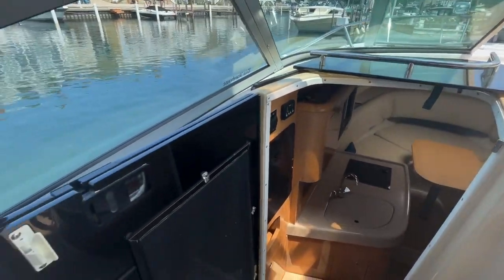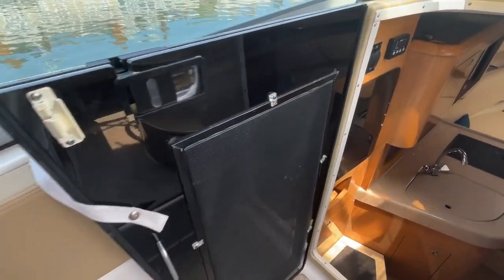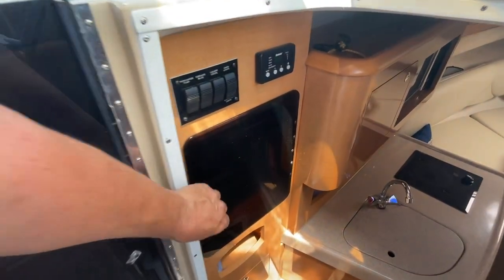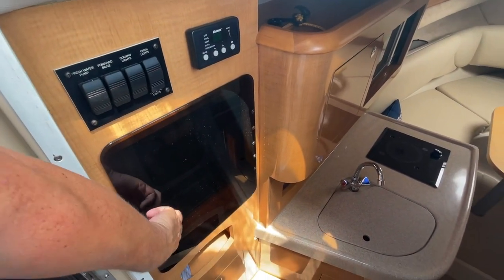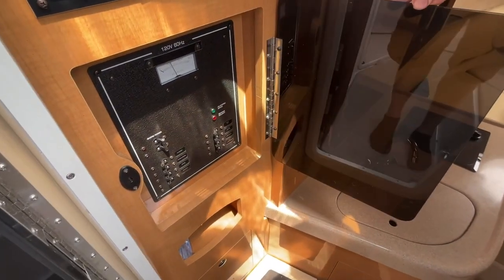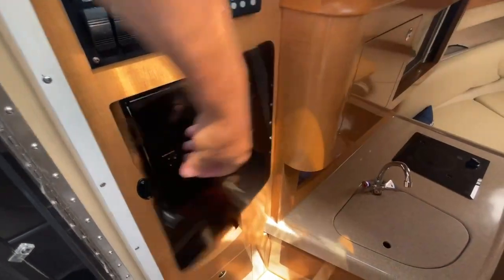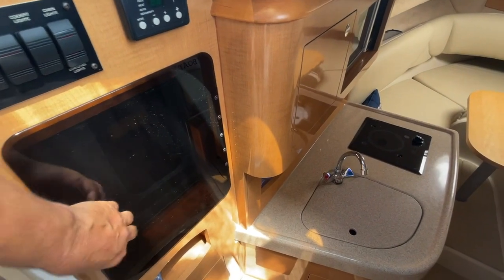The companionway door is a double set and does feature one door with screens. Heading down below, your main electrical panel is right at the top of the stairs, along with your air conditioning controls and light switches.